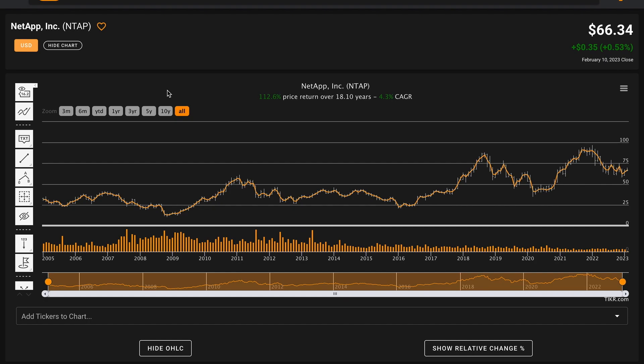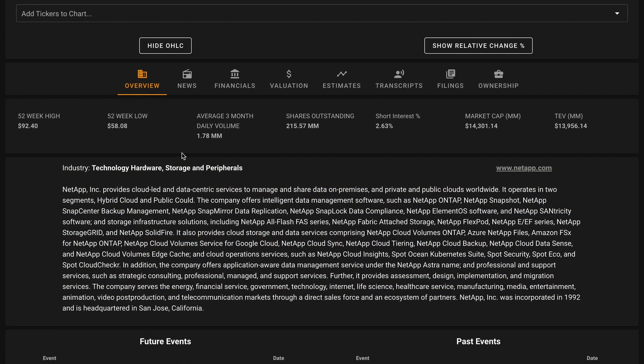Currently, NetApp pays out about a 3% dividend yield, which is well above that of the yield of an S&P 500 ETF. Right now, NetApp is trading about $8 above their 52-week low. The business is down just under $30 from their 52-week high. About 2.5% of the company's shares outstanding are currently sold short, and NetApp has about a $14 billion market cap.